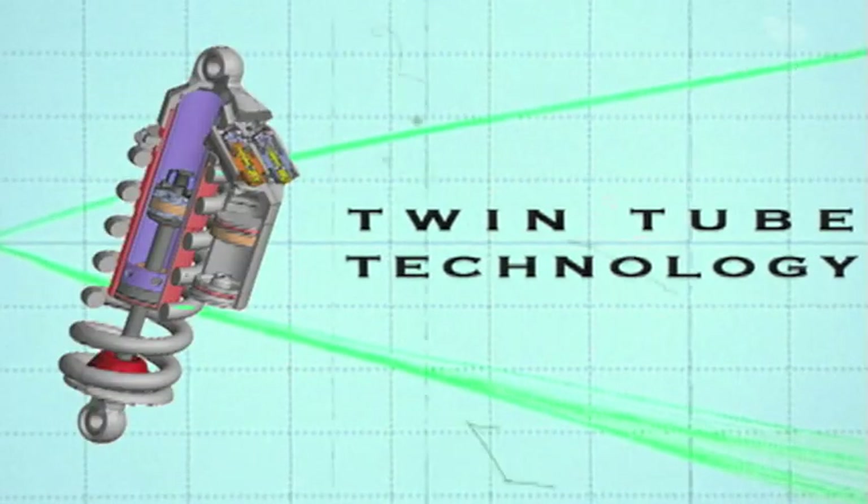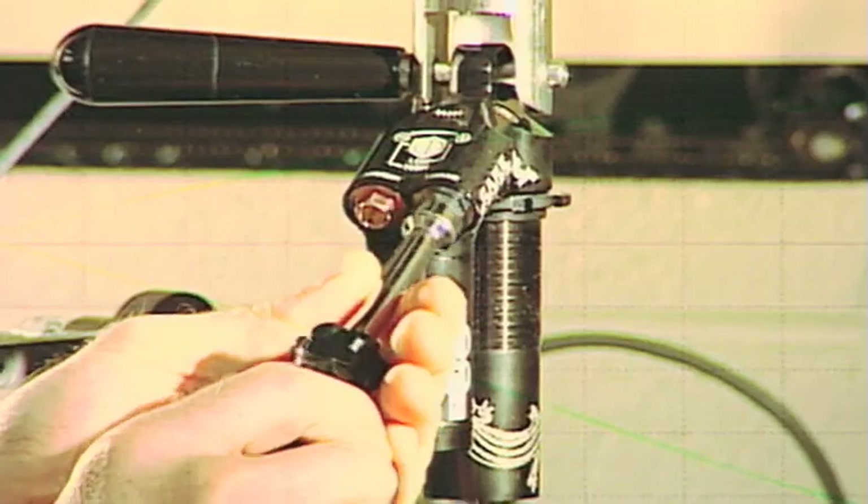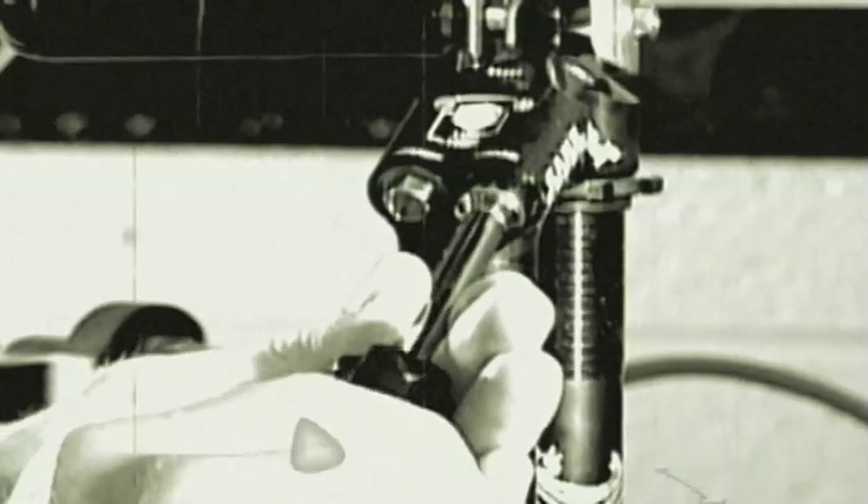The twin tube technology is the heart of the double barrel. It's what allows the broad adjustment range in the shock. When you have a shock like the double barrel, you can tune the low speed and the high speed.